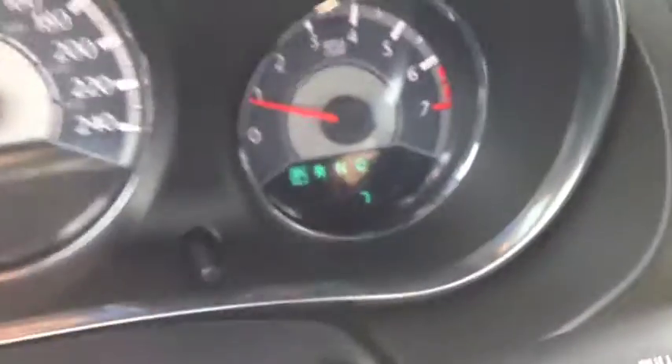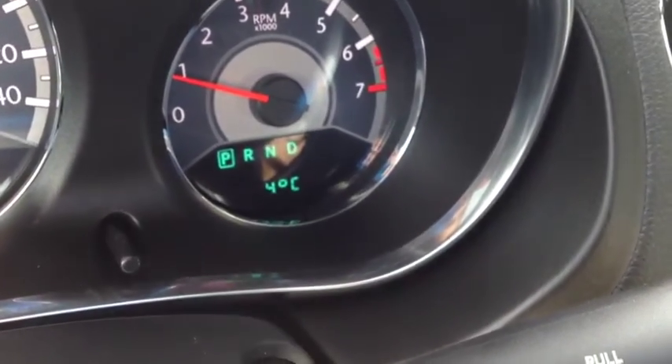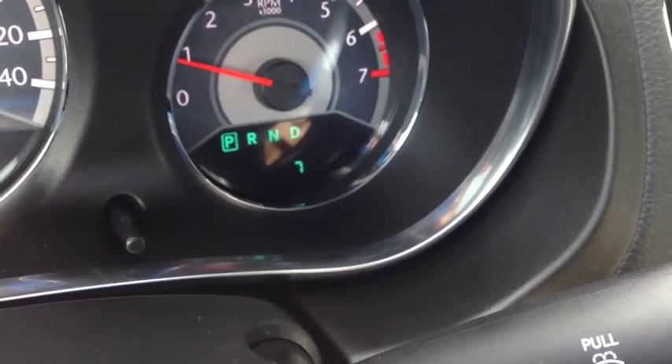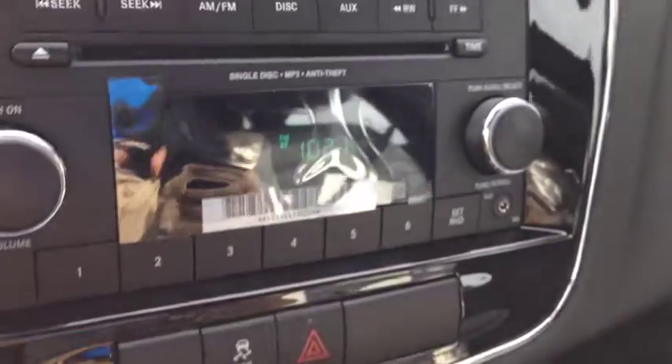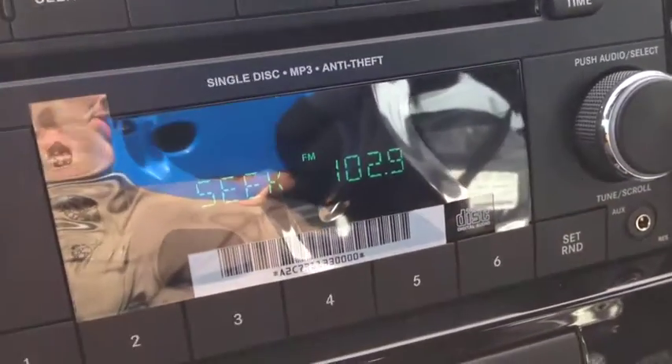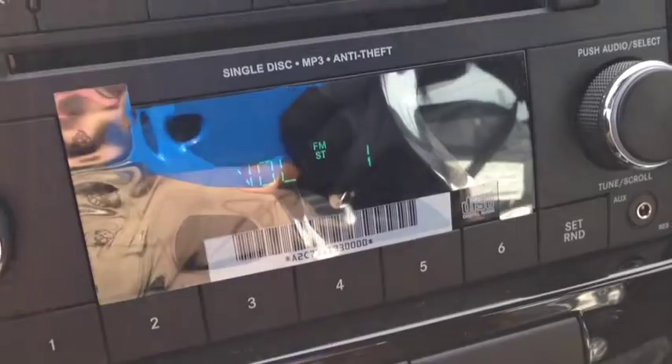The onboard computer shows you things like your kilometers, your trip meters, and the temperature outside. On the back of the steering wheel, on the left and right-hand sides, we have audio controls. The left side is the mode or channel, and the right side is the volume.